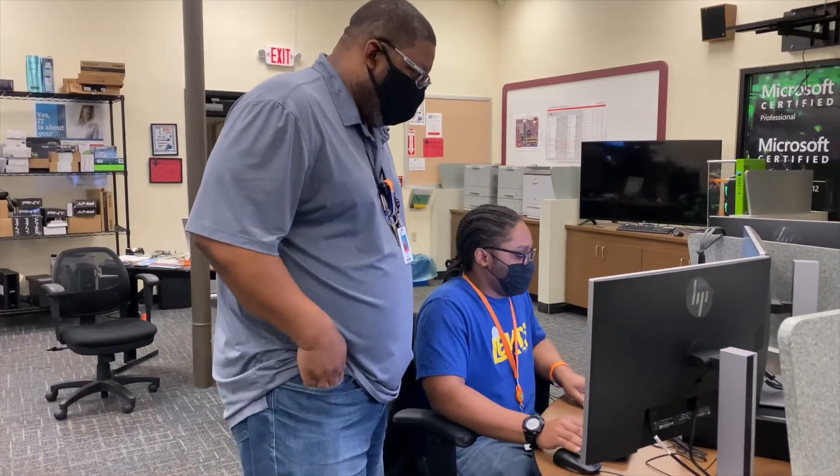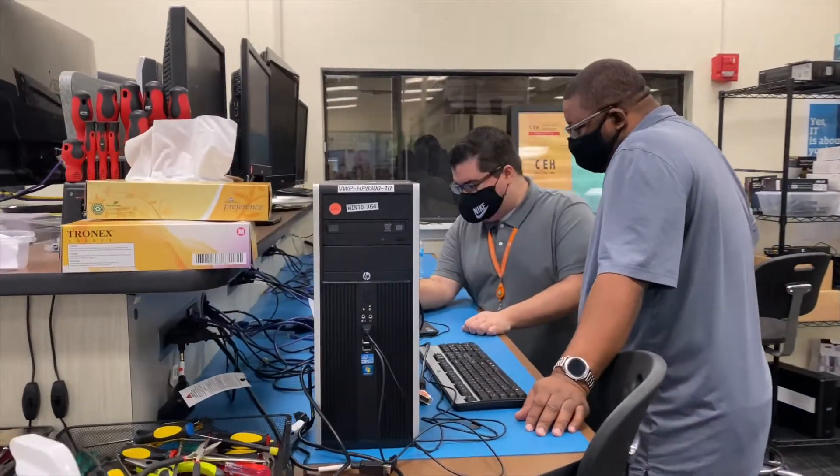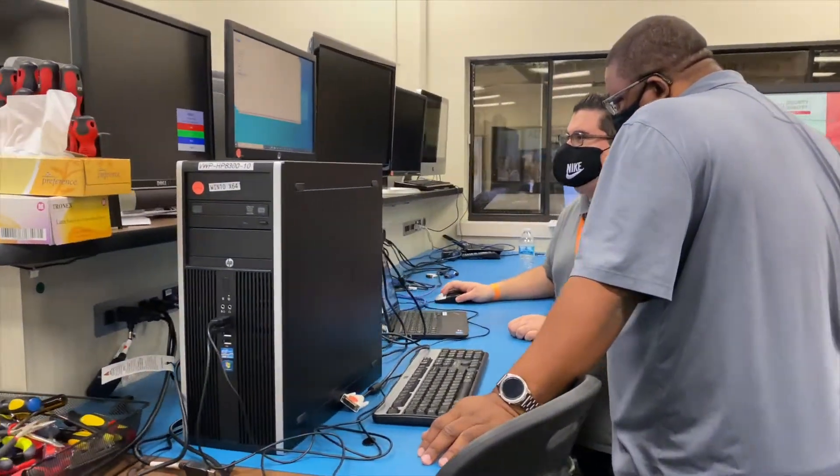They're going to learn how to maintain those devices, they're going to learn how to configure those devices, and they'll learn how to manage those devices.